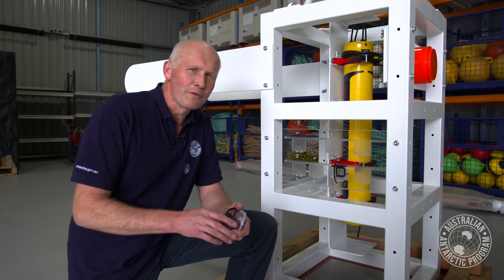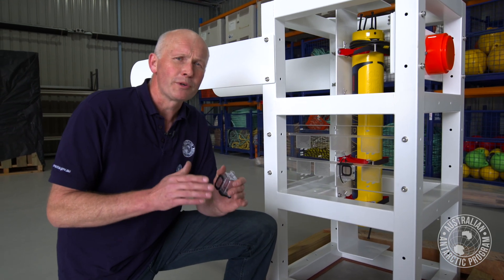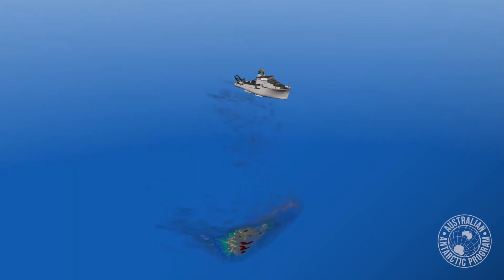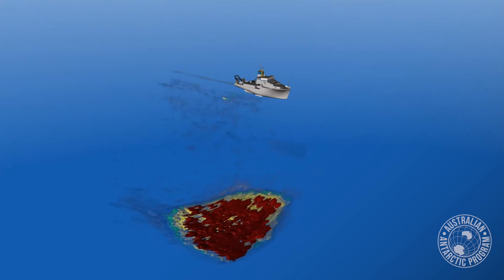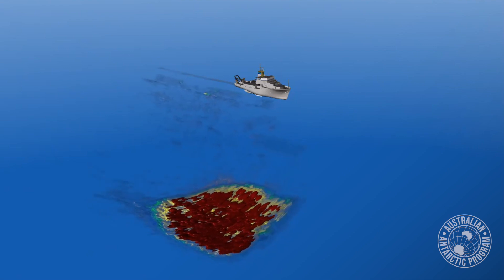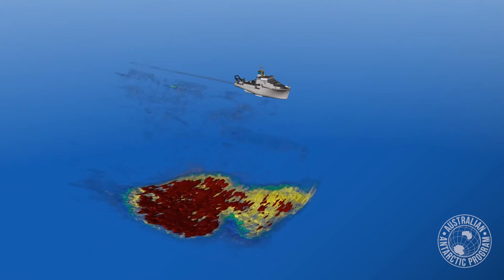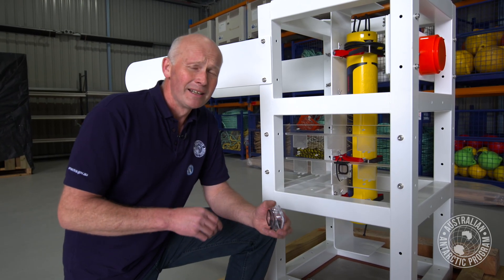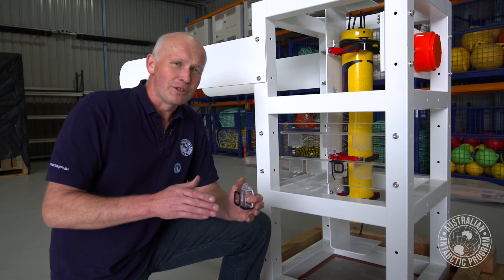This is the main frame of the swarm study system. This is a frame that we'll try and drop right into the middle of a krill school as the vessel goes over the top. This is quite a difficult thing to do depending on the size of the swarm. If we hit a super swarm, which could be up to a nautical mile across, then you can't really miss. The challenge is to drop it in and then film the krill schooling with these stereo cameras, which are mounted on these plates. This will give us an idea of how krill orientate themselves in schools.